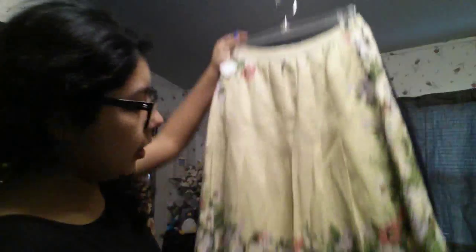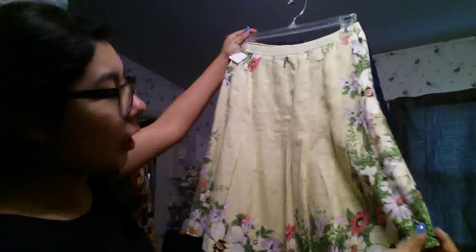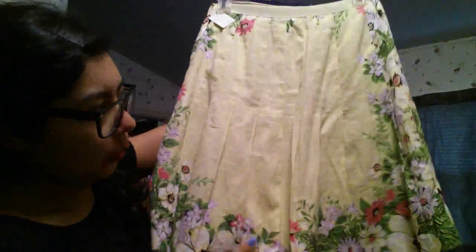This skirt I got at a Catholic thrift store in New Braunfels, Texas. It's really pretty and springy — a nice breathable cotton fabric with lovely flowers. It was only three dollars. It's a size zero petite from Ann Taylor Loft Petites.